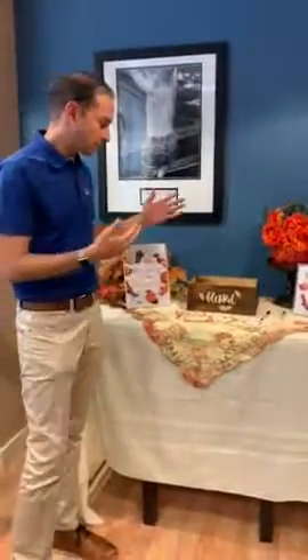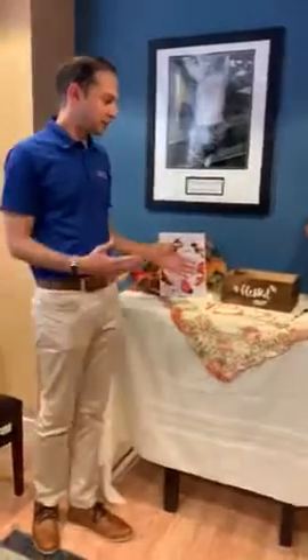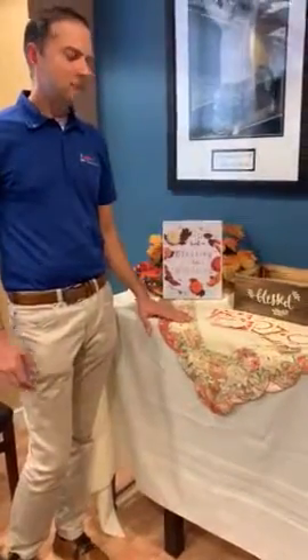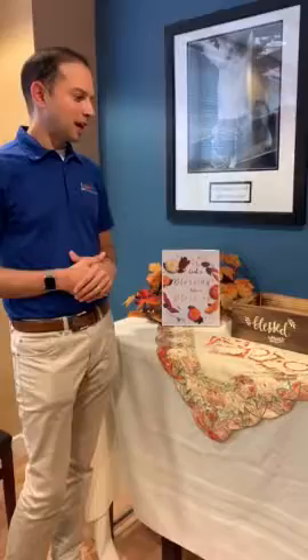Actually, behind me you can see one of the examples that Generations has given us. It's 'Leave a Blessing, Take a Blessing,' and at this table we're encouraging patients to do just that. We see a lot of pregnant ladies, a lot of kids and families in here, so this is a great opportunity to reach out and do something different.